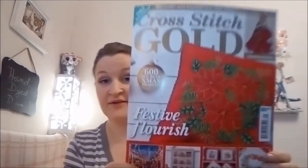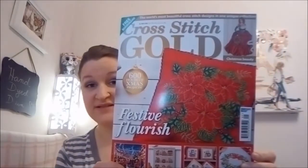Hey Flosstube! I thought I would do a quick flip through of the new Cross Stitch Gold magazine, which is number 63, the November-December edition. One glance at the cover and I thought, you have some promise there.